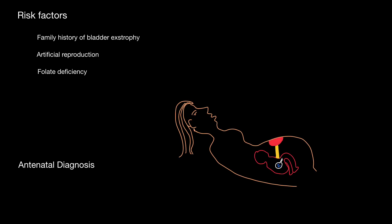We must know who is at risk of this condition. Parents who have a family history of bladder exstrophy should inform their healthcare providers so they can be on the lookout. Artificial reproduction has become an established risk factor for the condition. Lastly, folate deficiency is also implicated in the development of bladder exstrophy. Antenatal detection is possible — if on repeated ultrasound examination bladder filling is not detected, bladder exstrophy can be suspected.